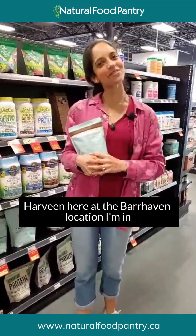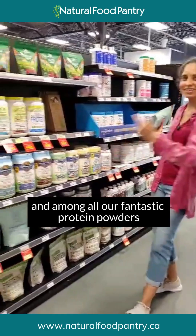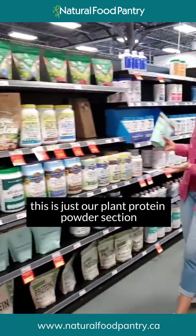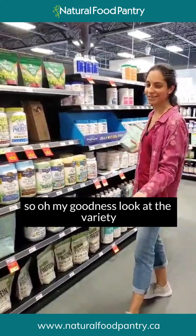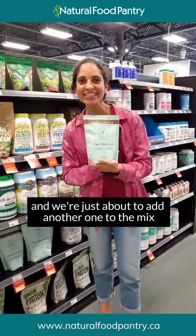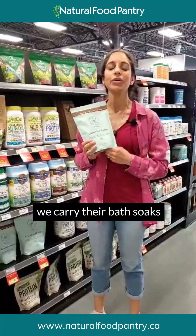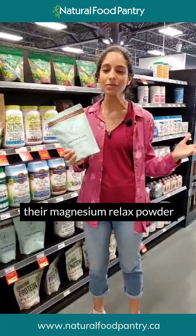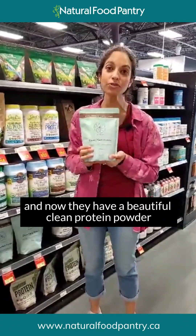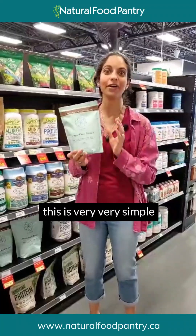Hello Natural Food Pantry shoppers, Harveen here at the Barhaven location. I'm among all our fantastic protein powders — this is just our plant protein powder section. Look at the variety! We're about to add another one to the mix. This is from Niyama, a Canadian company. We carry their bath soaks, their magnesium relax powder, and a couple of their immune powders, and now they have a beautiful clean protein powder.